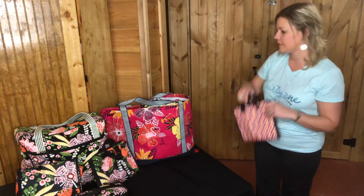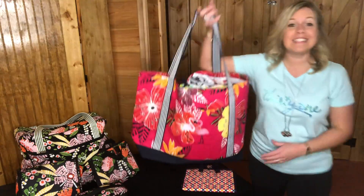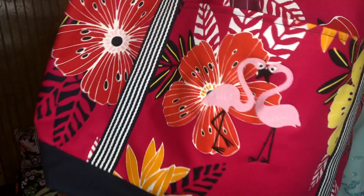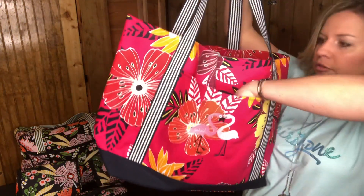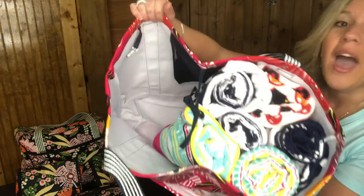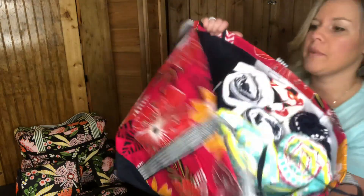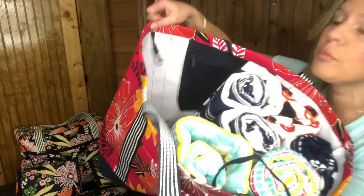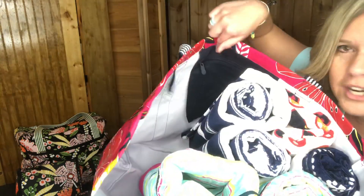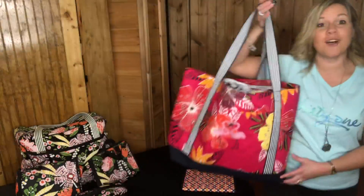Also on sale is the Coastal Carry-All. This is in our Tropical Island print — so beautiful with hot pinks and reds. It's got a pocket on the front for your cell phone or chapstick. I have it filled with six towels on one side just to show you how huge it is, and I could fit six more on the other side. There's a zipper pocket on the back and beautiful navy straps. This is on sale for half price.